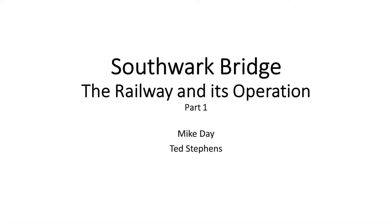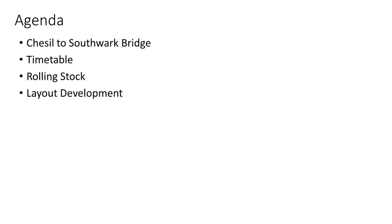Hello and welcome to our presentation about the Southwark Bridge layout. This presentation has been put together by Mike Day and Ted Stephens, and Ted is narrating the story. Our presentation is split into four parts covering these aspects, and each part is presented as a separate video. We'll try to demonstrate these things with illustrations and videos from the layout.